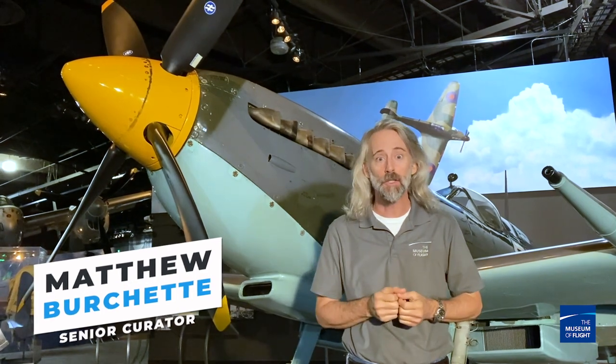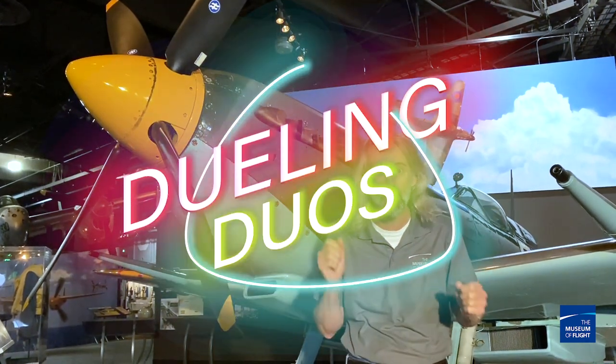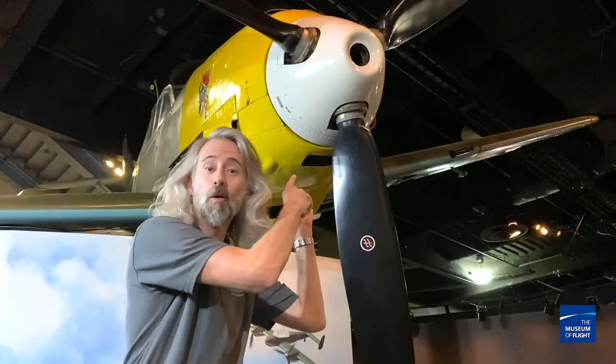Hi, welcome back to another episode of Curator on the Loose. I am Matthew Bruchette and I'm the Senior Curator at the Museum of Flight in Seattle, and today we're doing another segment of Dueling Duos. This time, Spitfire vs. BF-109.